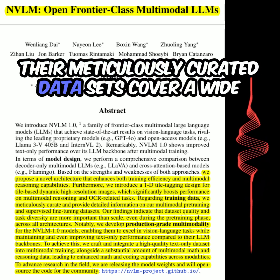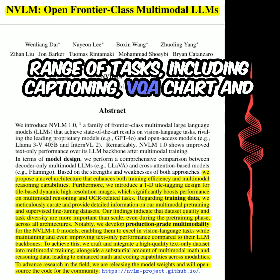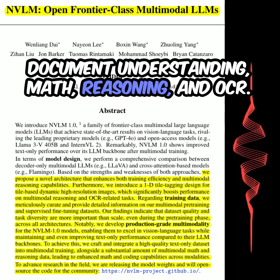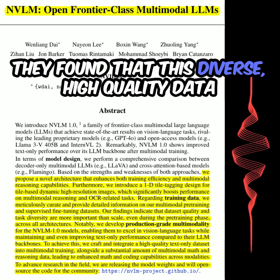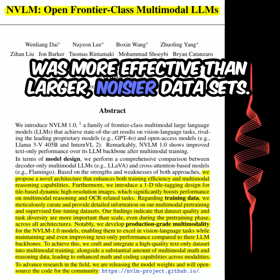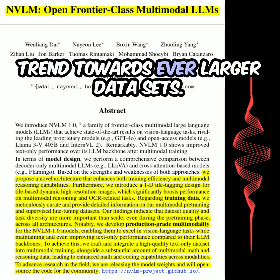Their meticulously curated datasets cover a wide range of tasks, including captioning, VQA, chart and document understanding, math reasoning, and OCR. They found that this diverse, high-quality data was more effective than larger, noisier datasets. That's a counterintuitive finding, given the current trend towards ever-larger datasets.